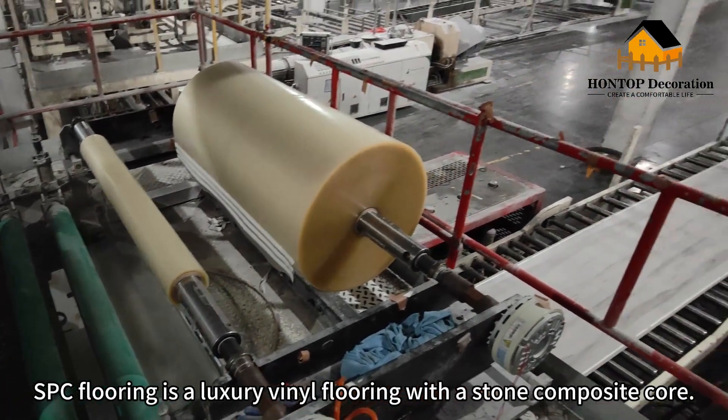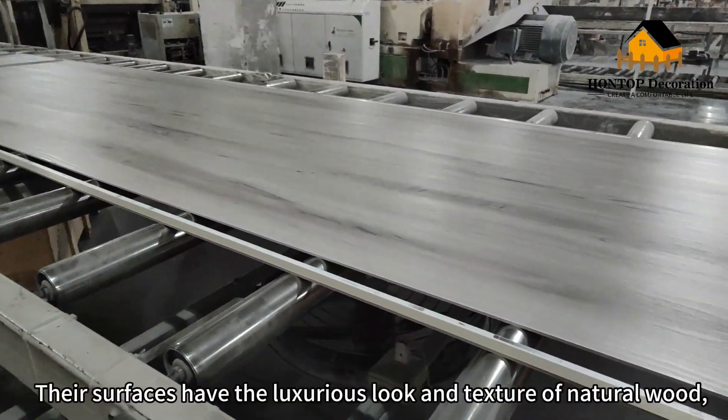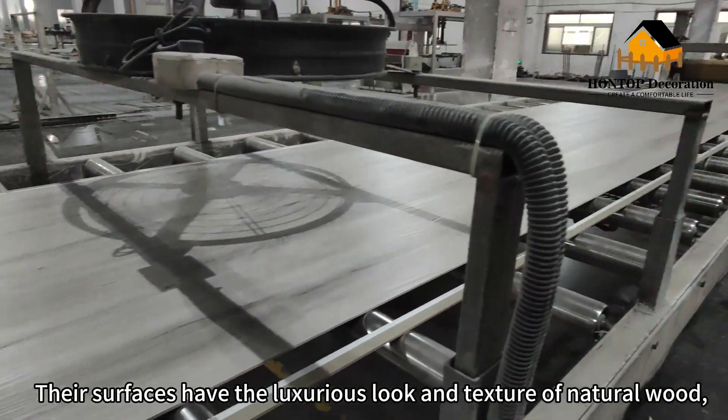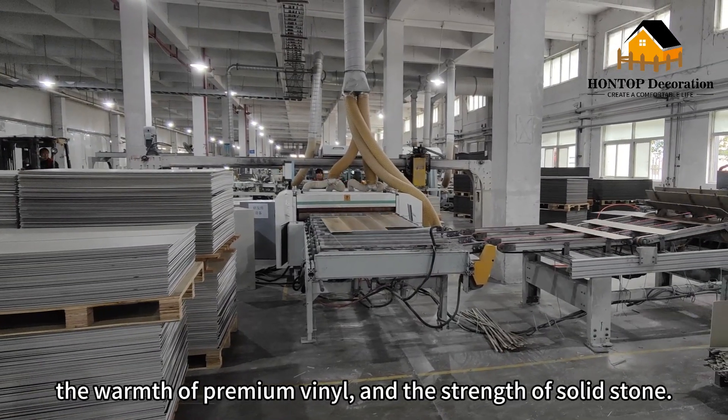SPC Flooring is a luxury vinyl flooring with a stone composite core. Its surfaces have the luxurious look and texture of natural wood, the warmth of premium vinyl, and the strength of solid stone.